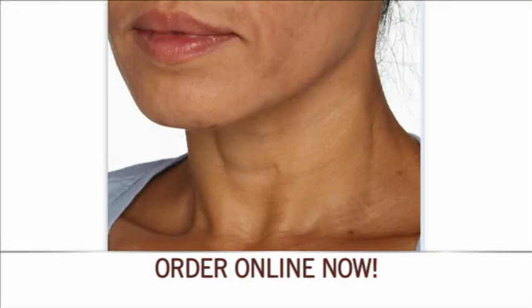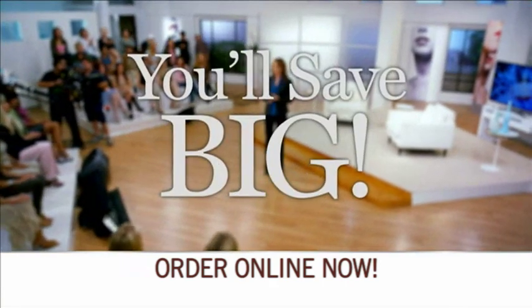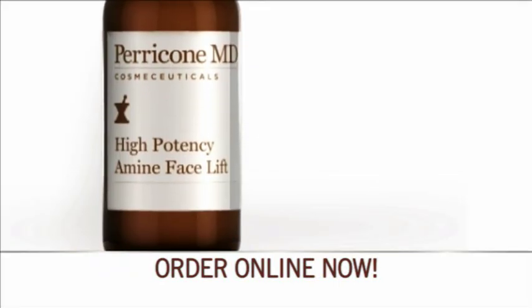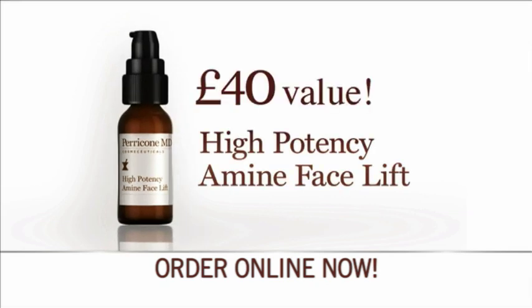You could get results like this too when you order Cold Plasma Sub-D, and by taking advantage of this exclusive offer you'll save big. You'll also receive one of Dr. Perricone's most powerful treatments for the face — his high potency amine facelift, a 40-pound value.